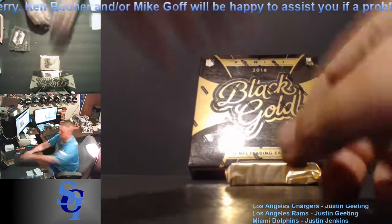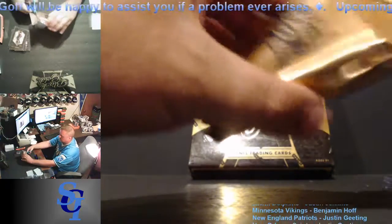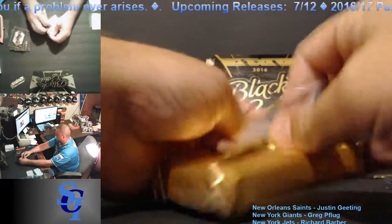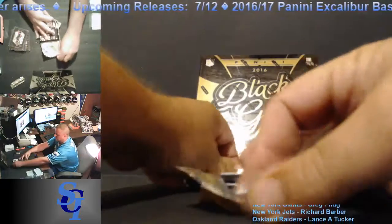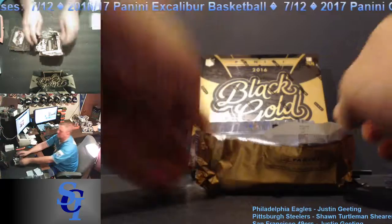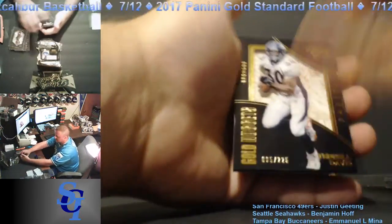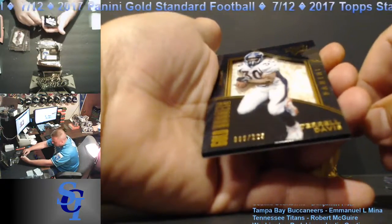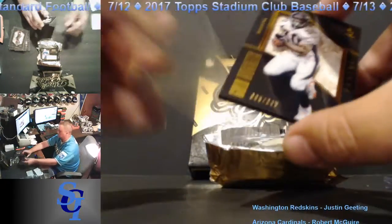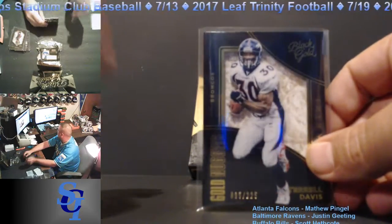One quarter of the way through. Pack 2 of Box 1. Greg — Mr. Consistent — has himself a hot streak. Terrell Davis for the Broncos, 95 out of 225. Going to Emmanuel Mena.